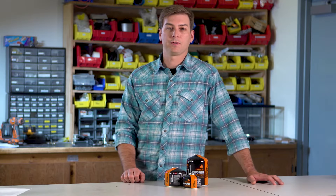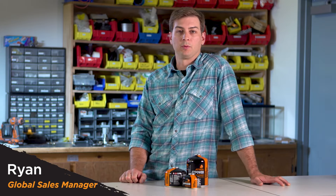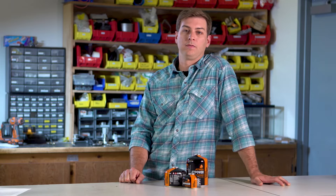Hey, welcome to the Jetboil Lab. Thanks for dropping by. My name is Ryan, Global Sales Manager here at Jetboil, and today I want to talk to you about fuel can storage.